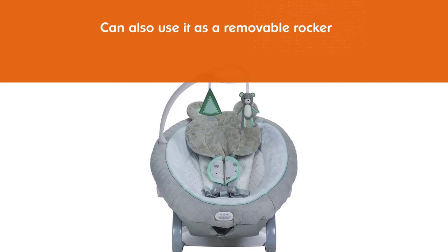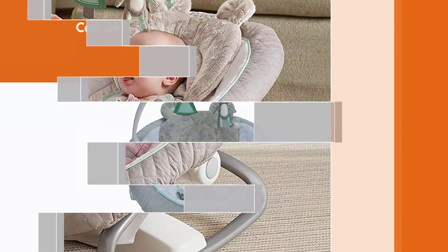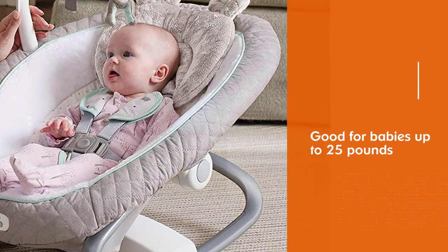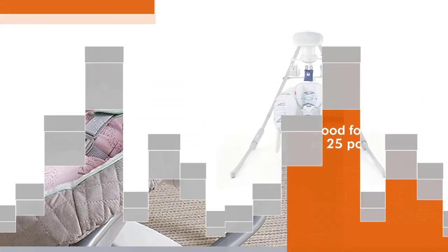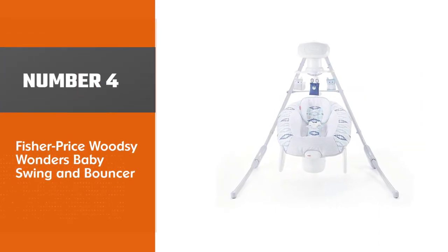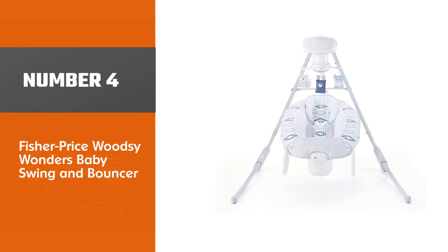Its six swing speeds allow mom to adjust speed to the baby's preference. Number four: Fisher-Price Woodsy Wonders Baby Swing and Bouncer.